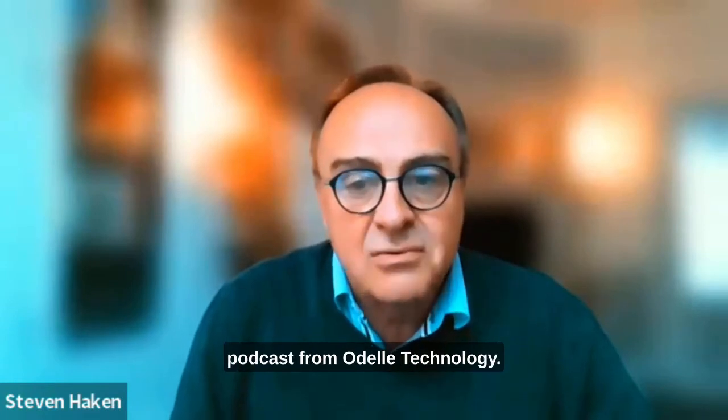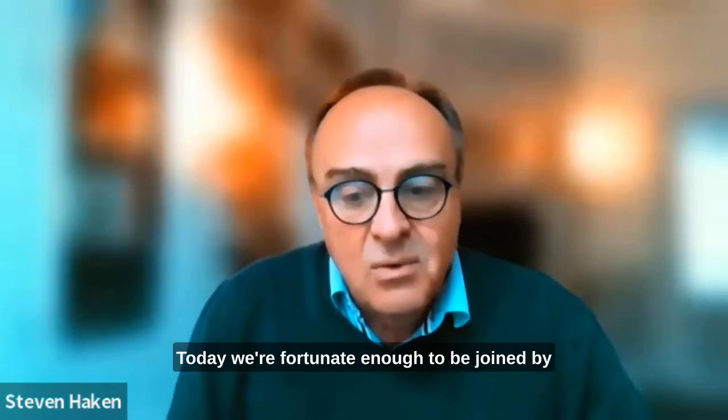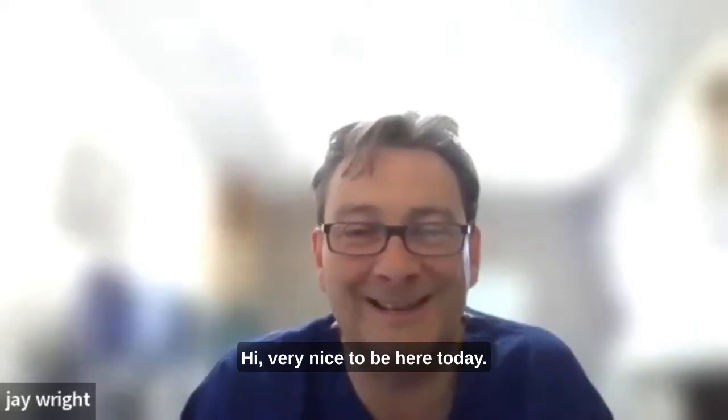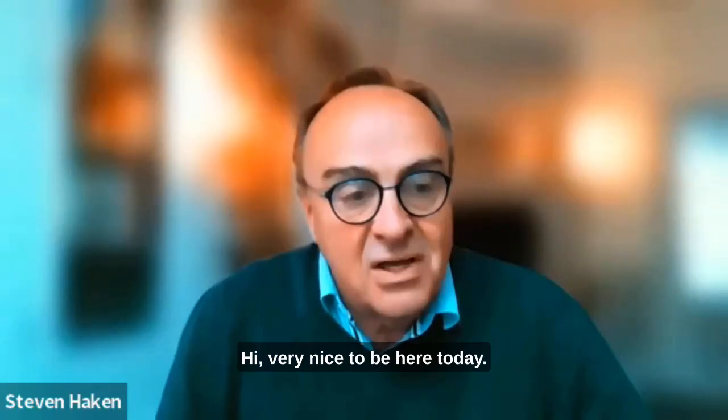Hello and welcome to another podcast from Odell Technology. Today, we're fortunate enough to be joined by Professor Jay Wright, the Director of Research and Innovation at Liverpool Heart and Chest. Hello, Professor Wright. Hi, very nice to be here today. Absolutely, thank you for joining us.